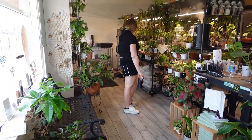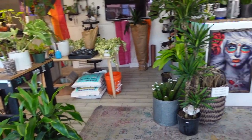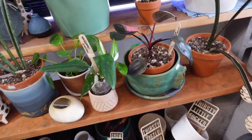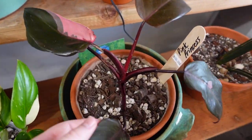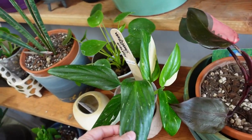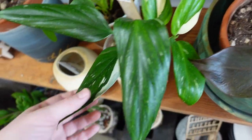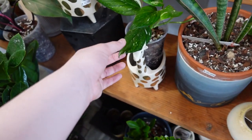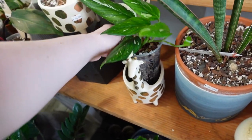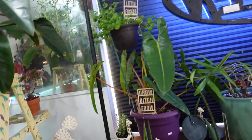This is what it looks like right when you walk in — so adorable. Over here we have some pink princess. This one is $400. It's really nice. And the Standeliana Monstera is $300 and this one's also got nice variegation on it. Here's a smaller one. Another pink princess.